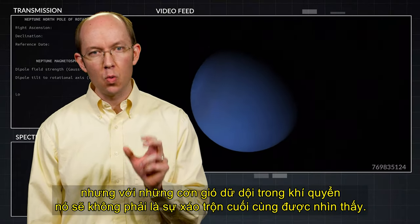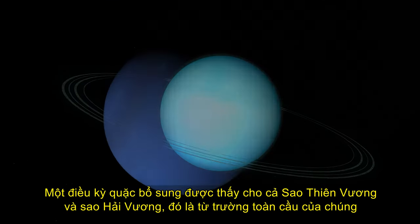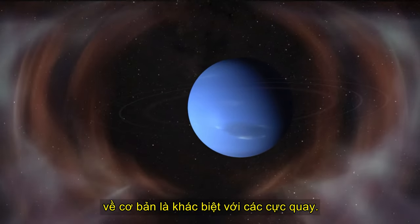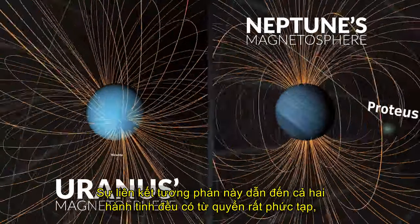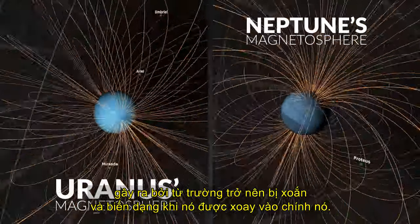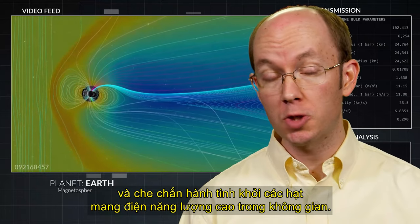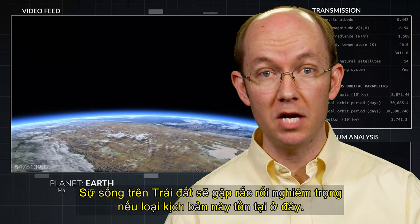But with violent atmospheric winds, it won't be the last disturbance seen. An additional quirk seen for both Uranus and Neptune is that their global magnetic fields are significantly tilted with respect to their rotation axes, so the poles of the magnetic field are substantially different than the poles of rotation. This contrasting alignment results in both planets having a highly complicated magnetosphere, caused by the magnetic field becoming twisted and distorted as it is rotated onto itself. As we see on Earth, the magnetic field plays a vital role in protecting and shielding the planet from the high-energy charged particles in space. Life on Earth would have serious complications if this type of scenario existed here.